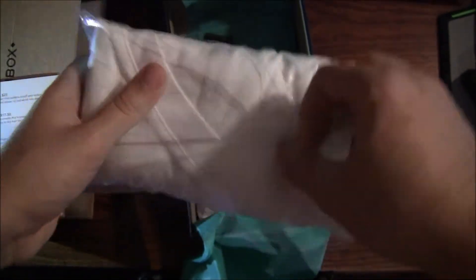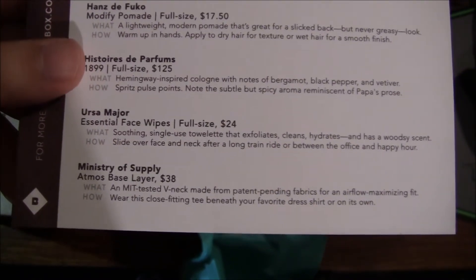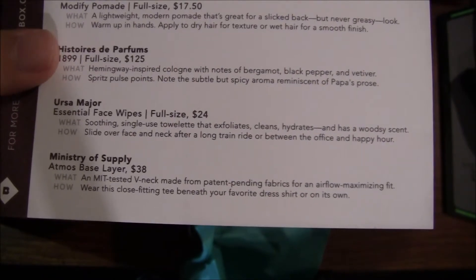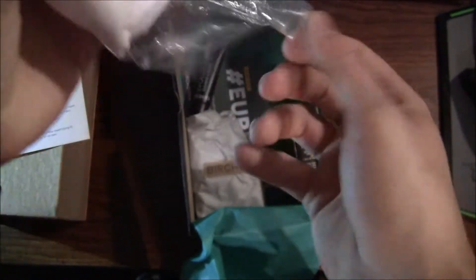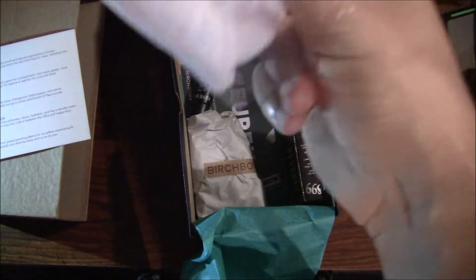Looks like we have a v-neck shirt here. This is the Ministry of Supply Atmos Base Layer — an MIT-tested v-neck made from patent-pending fabrics for an airflow-maximizing fit. It basically tells you to wear this close-fitting tee beneath your favorite dress shirt or on its own. I wonder what size this is — it's a large. It's not going to be close-fitting for me if it's a large; that'll do more of a medium. But it is what it is.